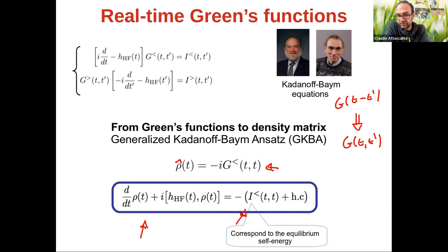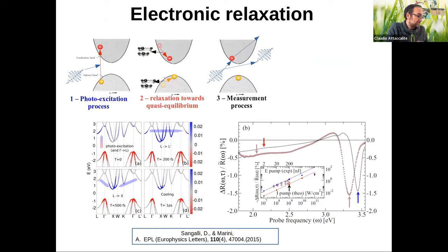A typical application of the real-time Green's function approach is electronic relaxation. For example, in a silicon system you excite the system, electrons scatter with phonons and relax to the minimum of the conduction band. This can be compared with experiment by measuring the change in reflectivity with time. The calculation and measurement are not perfect but at least one gets the physics of this electron relaxation.